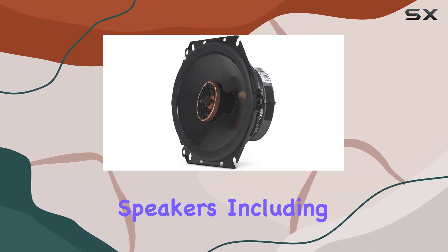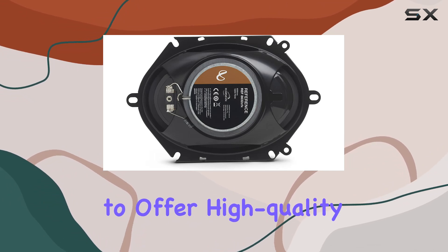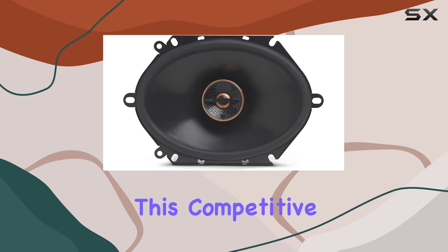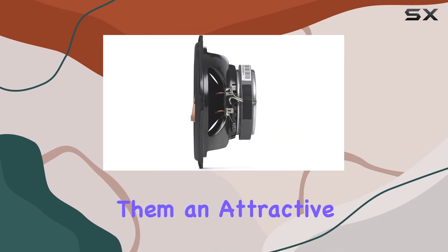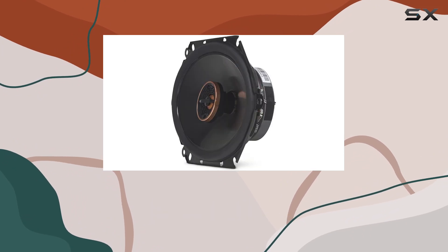In terms of pricing, Infiniti's reference speakers, including the REF 8632 CFX, are positioned to offer high-quality sound at a price that doesn't break the bank. This competitive pricing makes them an attractive option for audiophiles looking to upgrade their sound system without overspending.